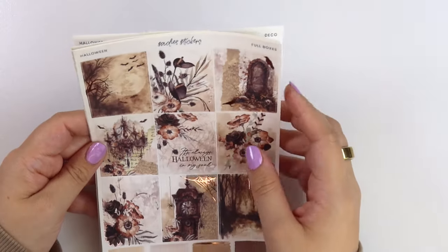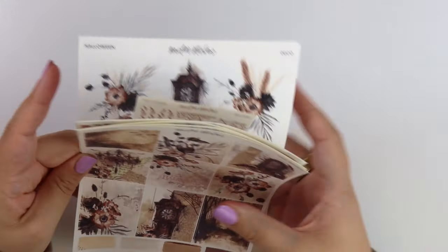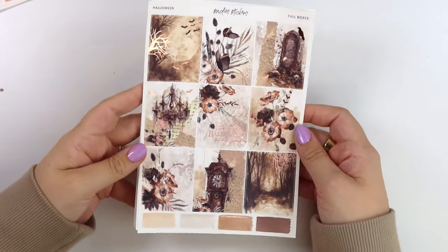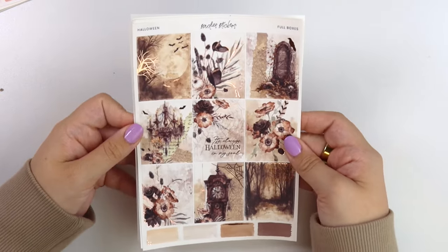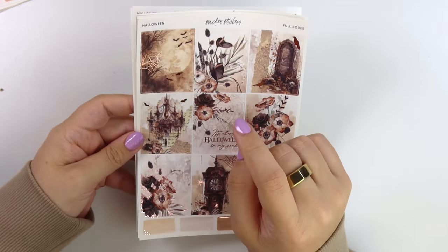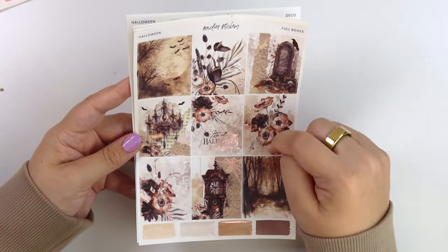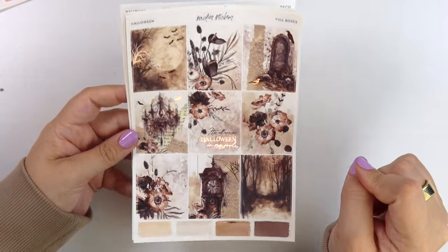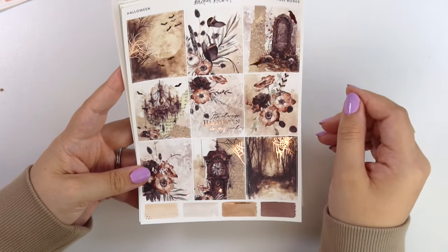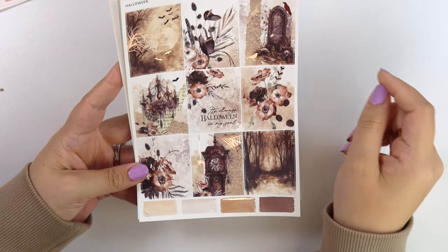Let's go ahead and show you the kits. I will say that the little foil samplers that match the kits are included in the 50% off. Let's do the Halloween kit first, since the foil I just showed you is Halloween themed. This kit is called Halloween, and it's in rose gold foil. You have these really spooky-ish scenes — here we have the full moon with some bats and tree branches, florals of course, a tombstone with some skulls and foiled birds, a really creepy chandelier with some foiled spiderwebs. The quote says, 'It's always Halloween in my soul.'